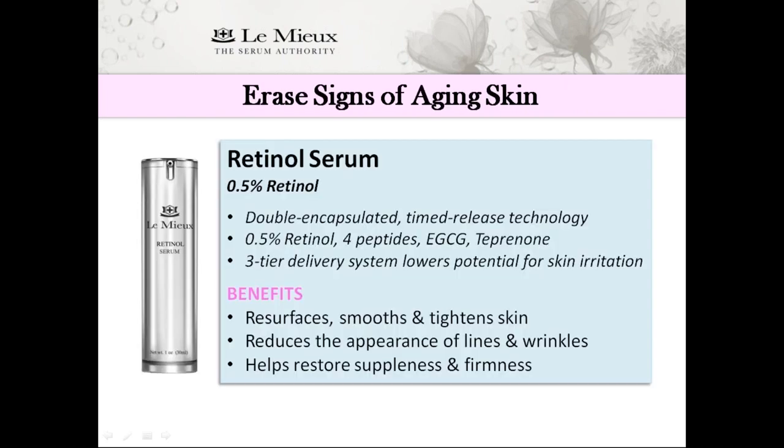So how can you erase signs of aging skin? Lumiere Retinol Serum pairs its retinol with moisture boosters, lipids, stem cells, peptides, and antioxidants. Double-encapsulated timed-release technology gets those active ingredients into the skin where they're most needed. It contains 0.5% retinol to target lines and wrinkles, along with four peptides and apple stem cells. It's also high in antioxidants including EGCG, which is a very potent form of green tea extract.